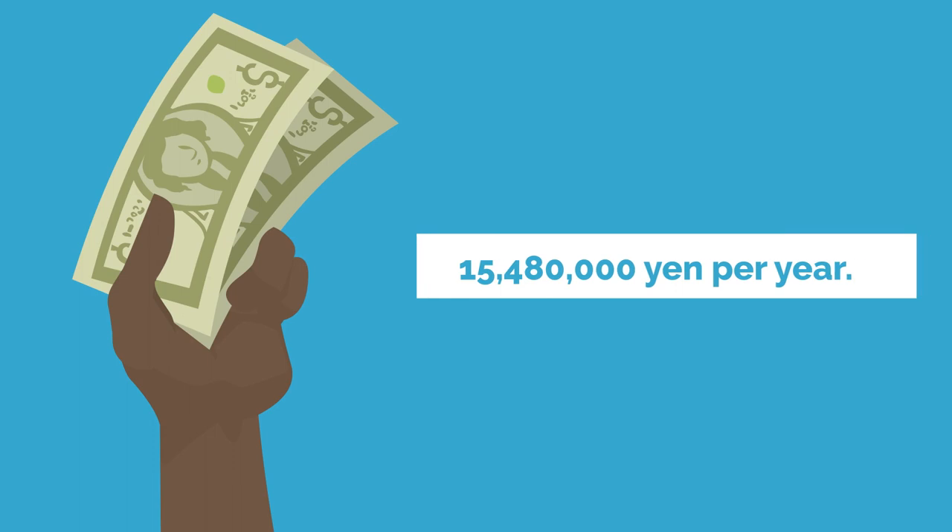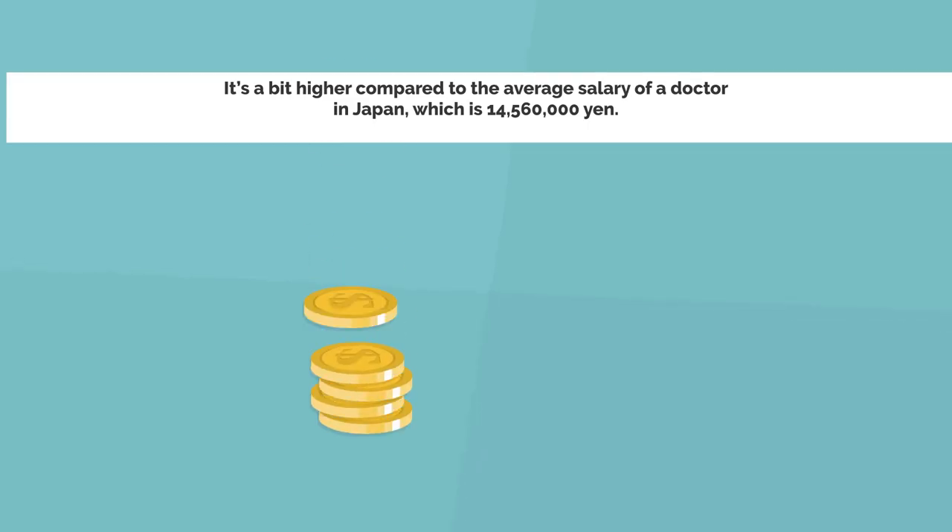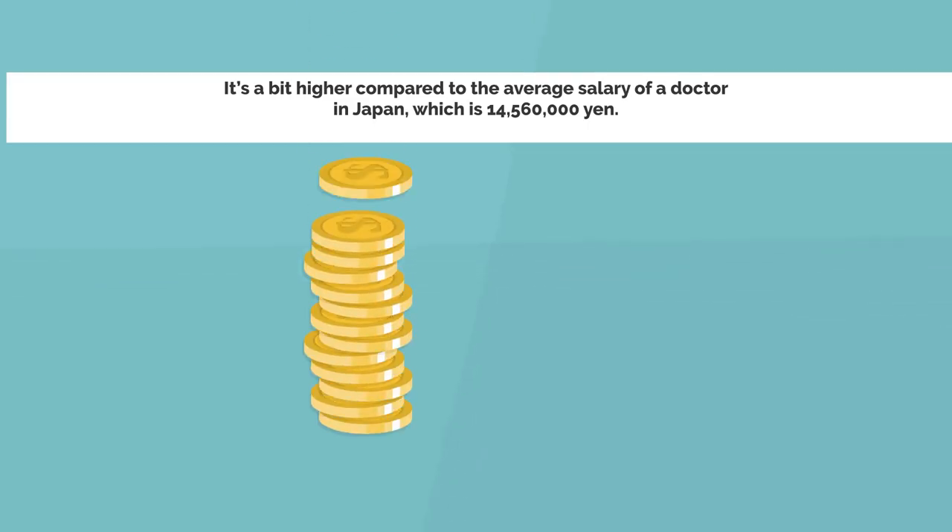In Japan, the average salary of orthopedic surgeons is 15,480,000 yen per year. It's a bit higher compared to the average salary of a doctor in Japan, which is 14,560,000 yen per year.